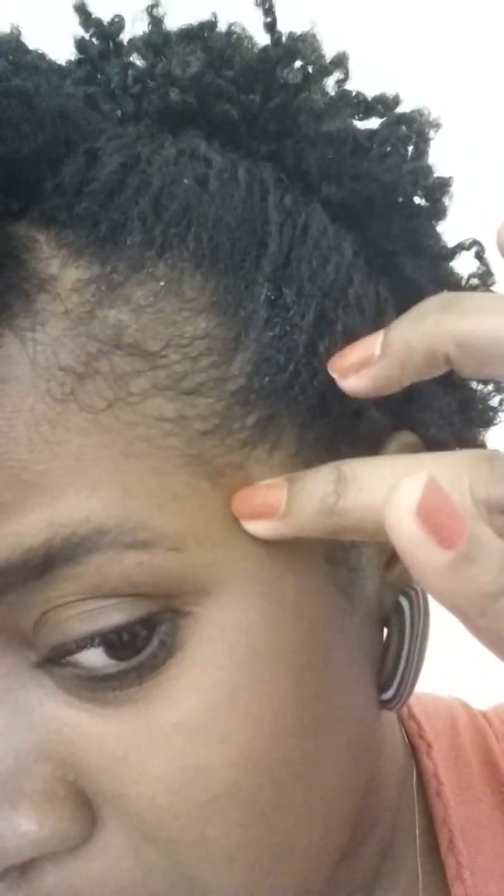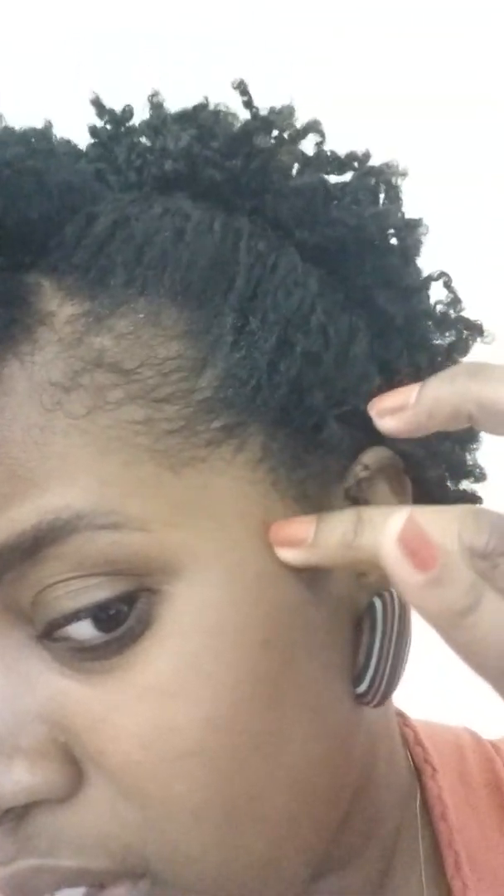I don't know if you can see it - that's a little pimple right there. So I don't know if I'll ever find something. If you know any edge tamers that are really, really good, let me know please. I just wanted to come show you my hair. I think tonight I'm going to detangle and twist my hair for another twist out because I was enjoying my twist outs.